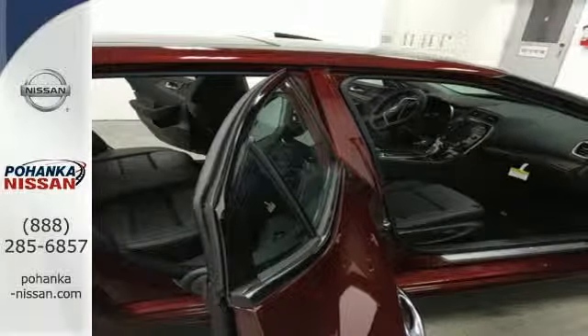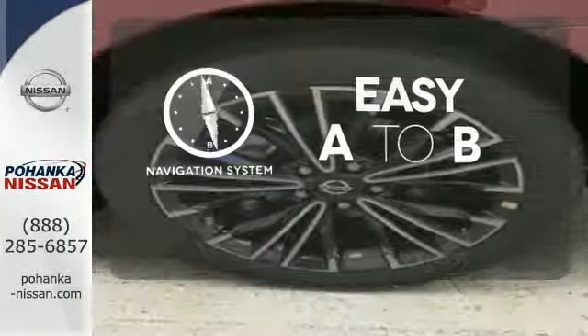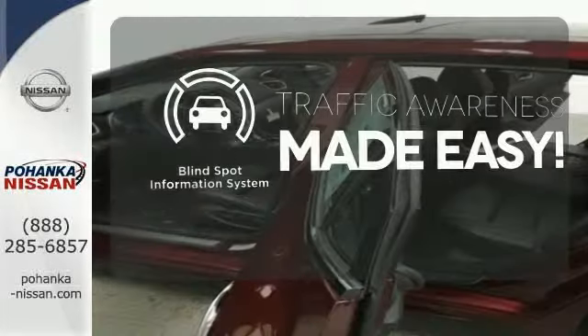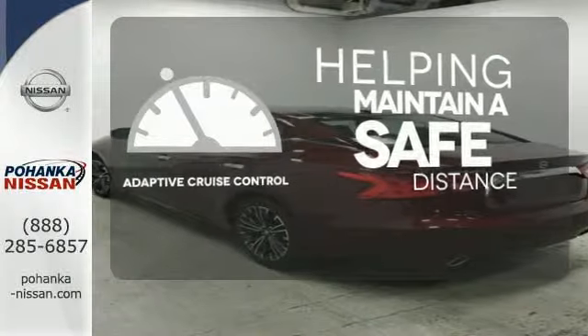The advanced drive assist display and Nissan Connect with navigation keeps you in the know. Feel confident getting from point A to point B with the navigation system. The blind spot indicator helps you maneuver through traffic, and you can maintain a safe distance even in the busiest traffic with the adaptive cruise control.